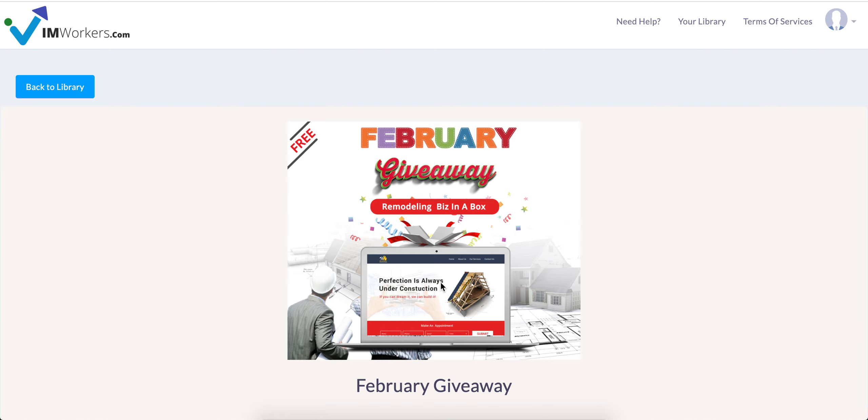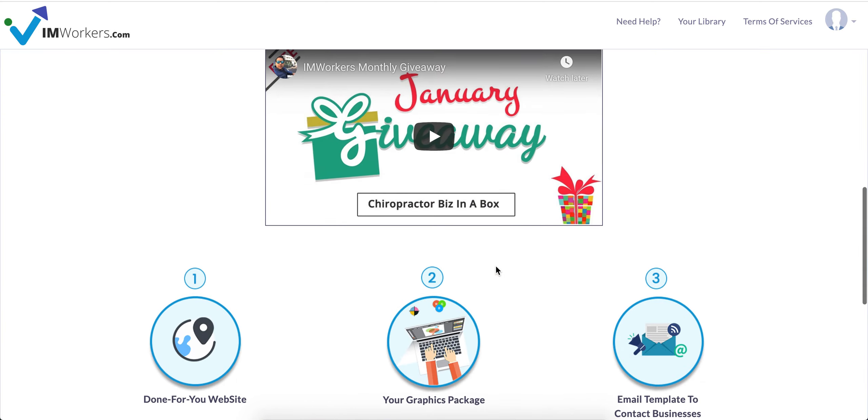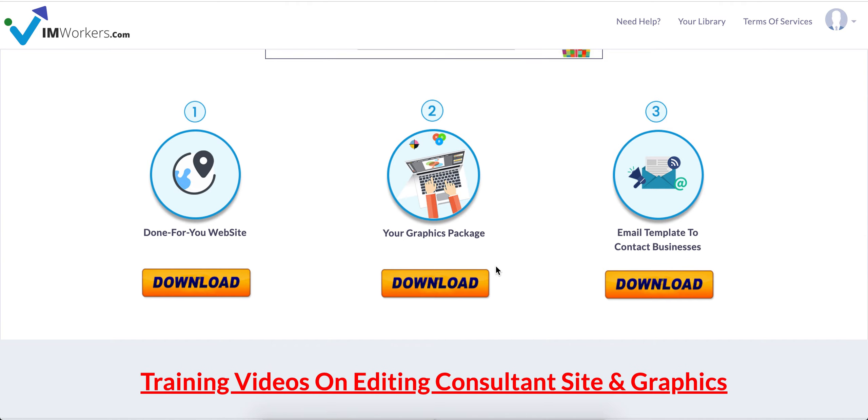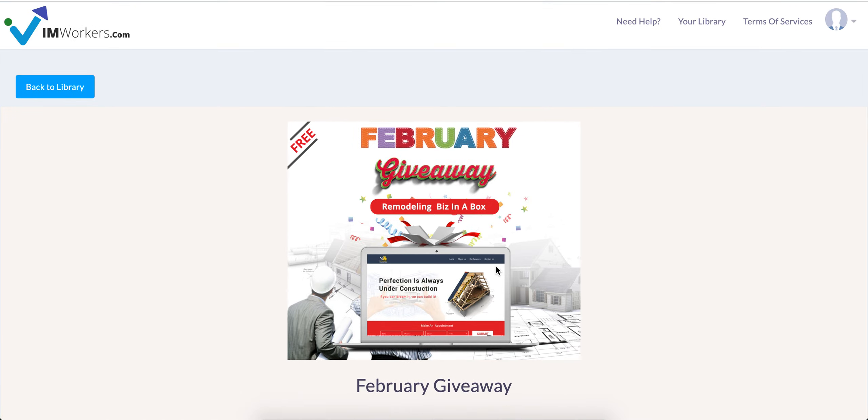You don't have any excuse that it's difficult to convince local businesses — it is not. Just start giving them value and they will pay you for sure. Thank you for being a part of I Am Workers Family. If you haven't joined yet, there's a link in the description. Sign up for any of our programs and you'll get access to this library with free giveaways. Thank you so much for watching, have a good day.